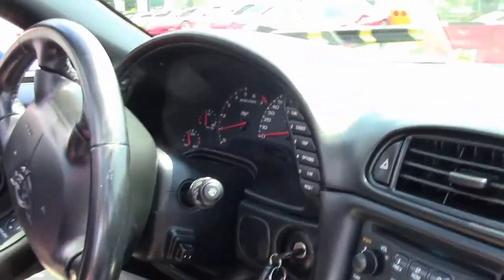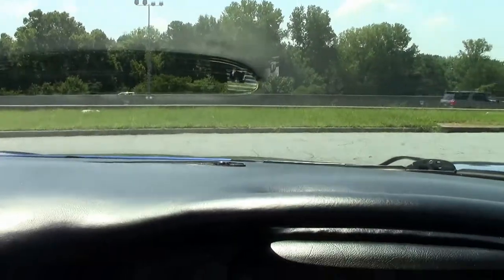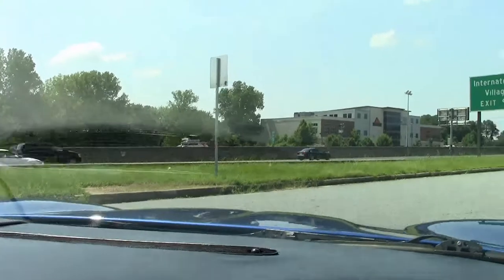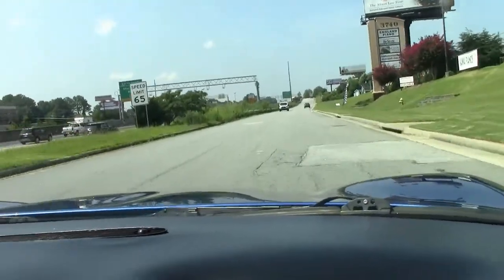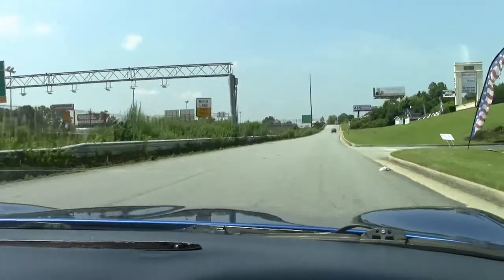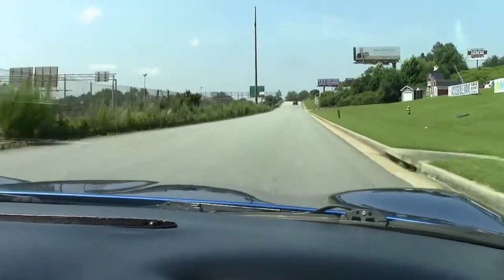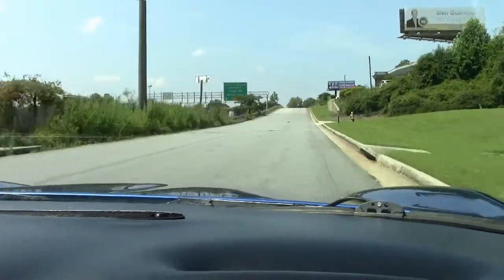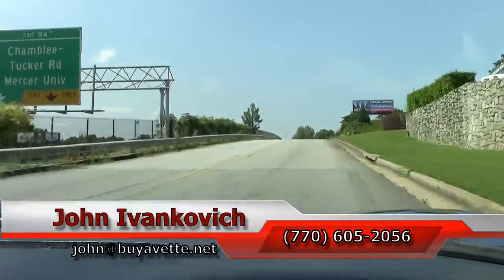As we pull out, our clutch feels really good, very responsive, and it shifts very well. Our car sounds amazing. The fifth generation cars are some of the best values we have right now.